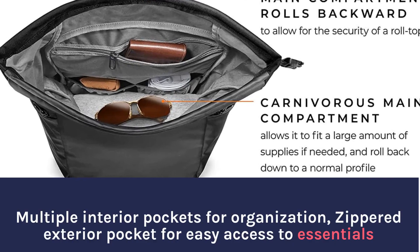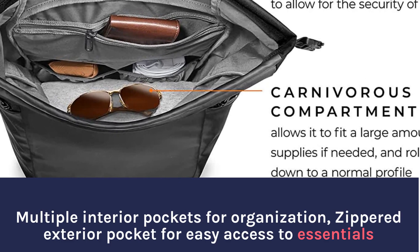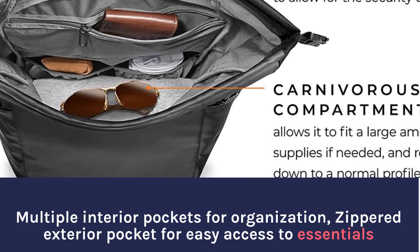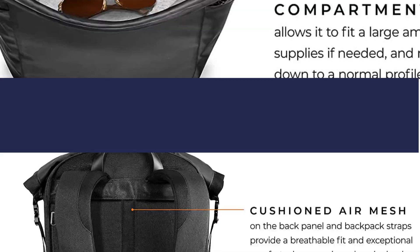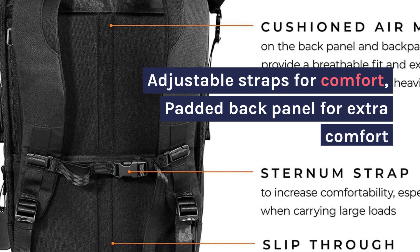Multiple interior pockets for organization, zippered exterior pocket for easy access to essentials. Adjustable straps for comfort, padded back panel for extra comfort.